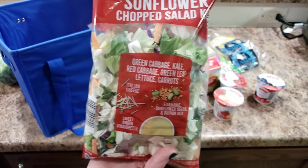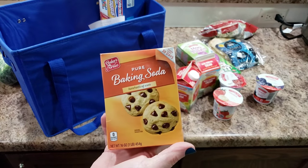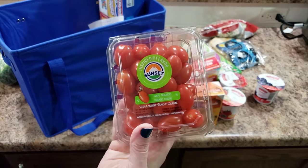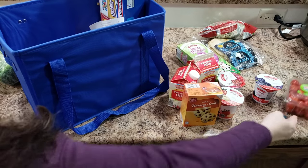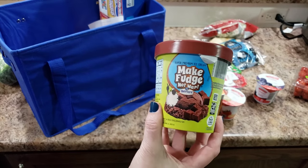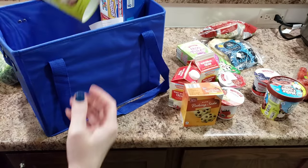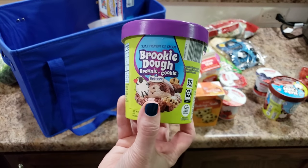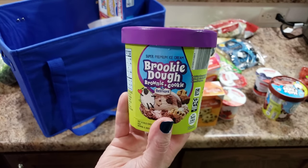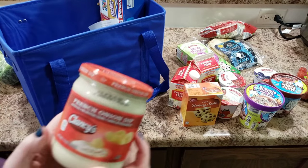We're going to have that salad with dinner. I also got some baking soda for cookies, some tomatoes, and some ice cream — we've never had Aldi's ice cream. We're trying the Moose Tracks Fudge Nut variety and also the Brownie and Cookie dough one, because the containers are pretty small.